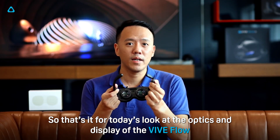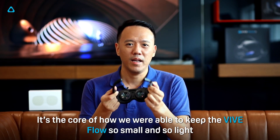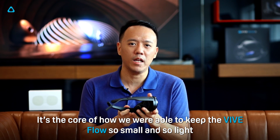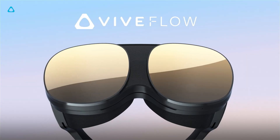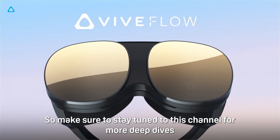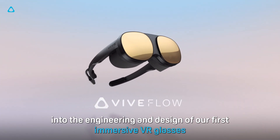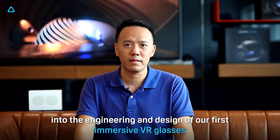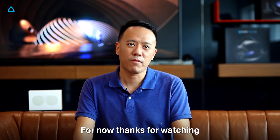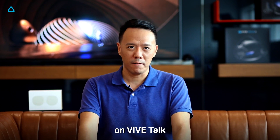So that's it for today's look at the optics and display of the VIVE Flow. It's the core of how we managed to keep the VIVE Flow so small and so light. But this is just the beginning, so make sure to stay tuned to this channel for more deep dives into the engineering and design of our first immersive VR glasses. For now, thanks for watching. I'm Dennis, and I'll see you next time on VIVE Talk.